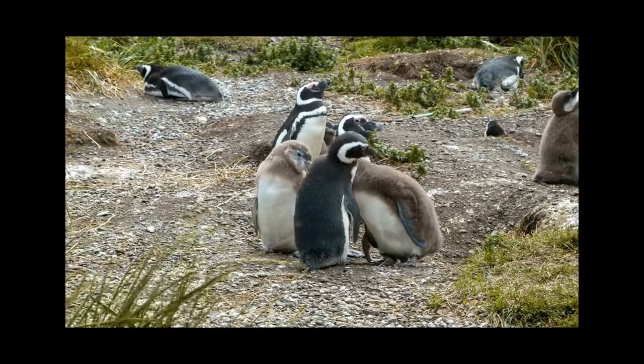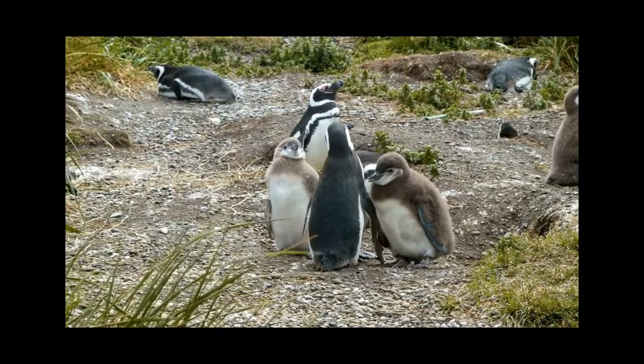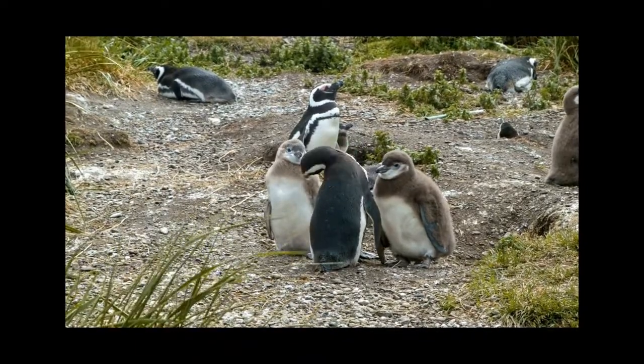And penguins, like us humans, take great care of their young, boosting their survival chances and ensuring their genes continue into future generations.